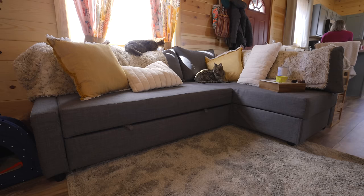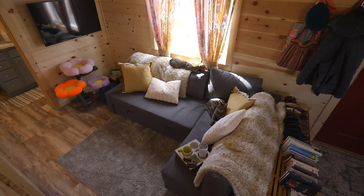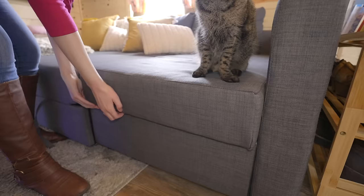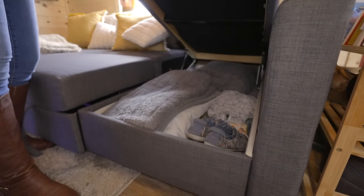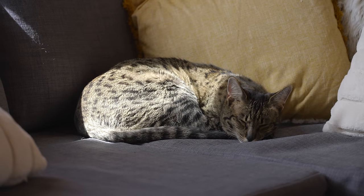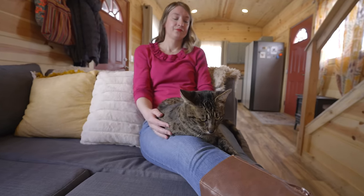I have my couch here — I needed pretty specific dimensions because it's a bit more narrow of a space. I got this couch at IKEA, and I wanted the ability to have guests over, so I got this model that can actually pull out into a bed. There's also storage underneath one side of the couch that I'm using for extra blankets and shoes. The cats love the couch. In the afternoons the sun comes in from this side of the house — nice and warm — and I can just spread out and lounge.